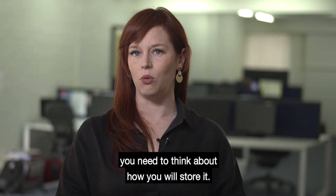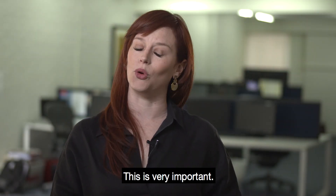Before you buy any physical gold, you need to think about how you will store it. This is very important.